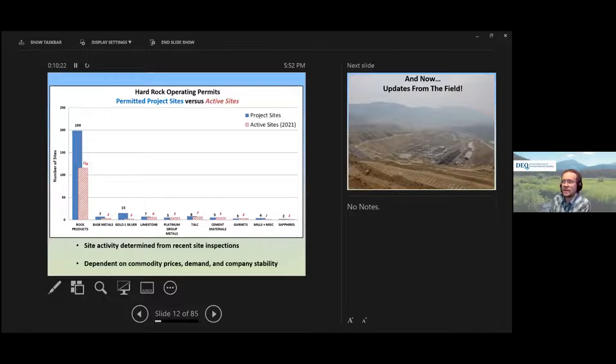Comparing permitted sites to active sites based on 2021 inspections shows considerably fewer rock product sites actually in operation — operators often go out looking for a specific type of stone for a particular purpose. Notably, our base metals — copper, lead, zinc — as well as our gold and silver mines are really not in production; many are in closure or reclamation. However, nearly all of our industrial mineral sites are still active, including the platinum group metals. These changes are based on economics, commodity prices, demand, and company stability.